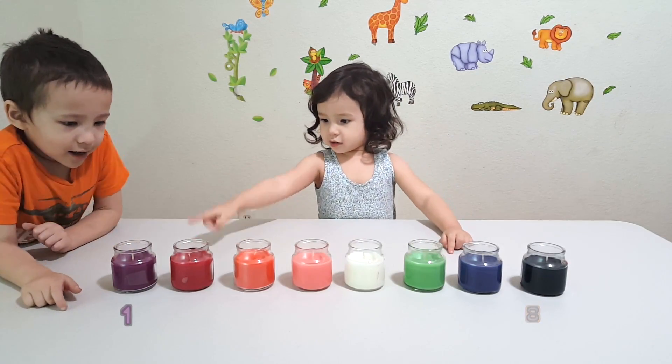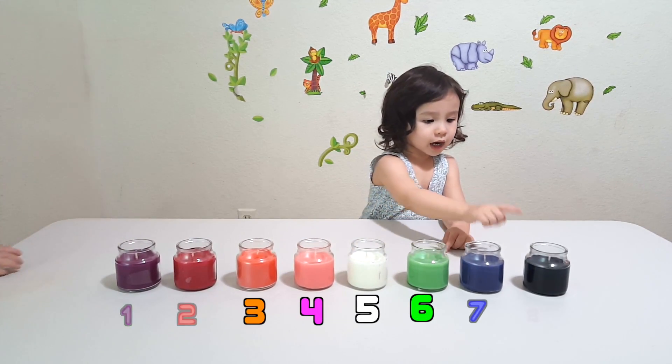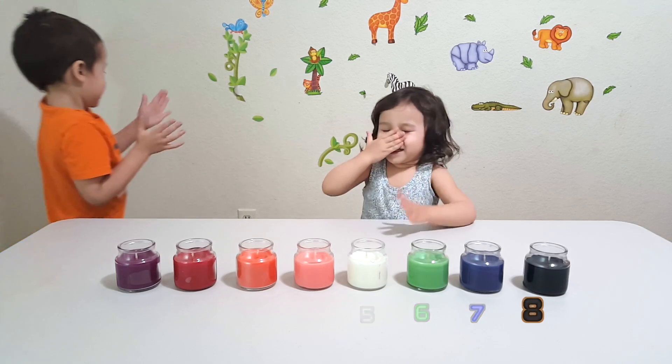Very good. One, two, three, four, five, six, seven, eight. Yay! Very good.